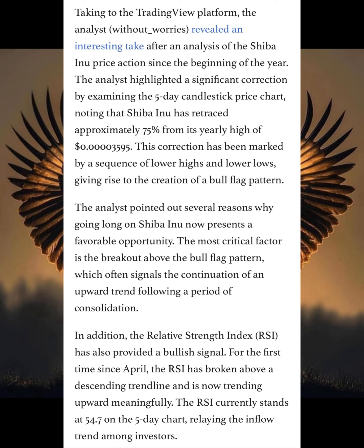The RSI currently stands at 54.7 on the 5-day chart, reflecting the inflow trend among most investors.